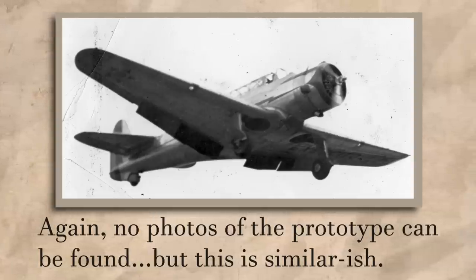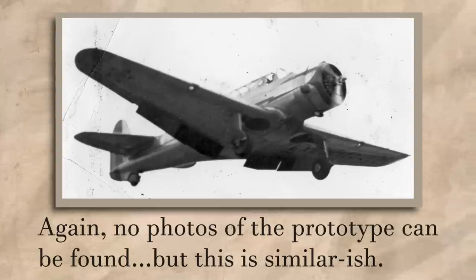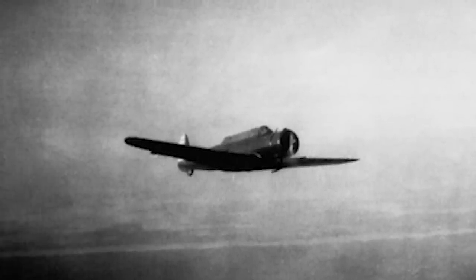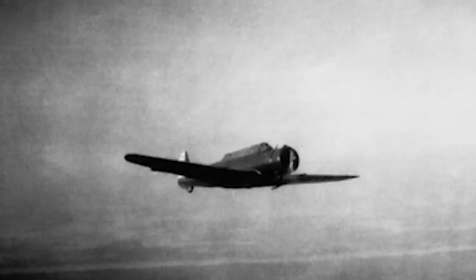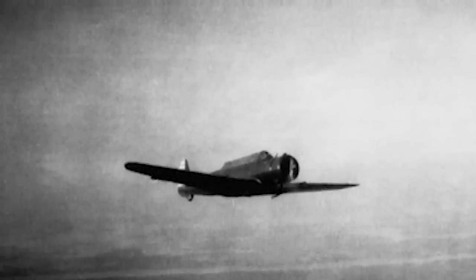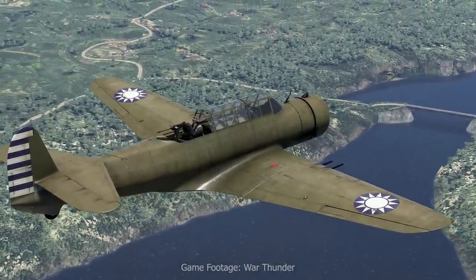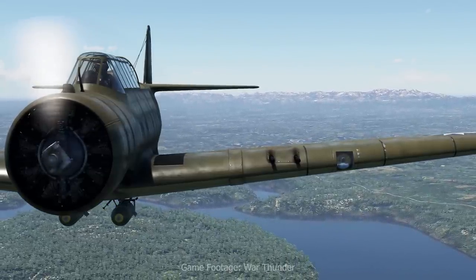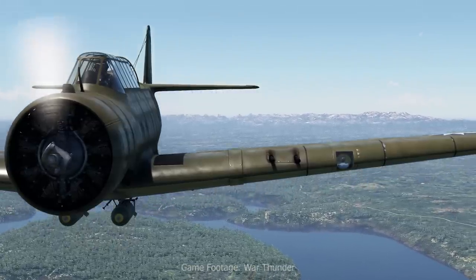Though Voltee had developed the V-11 with the Army Air Corps in mind, the first operator of the aircraft would turn out to be China. As the second prototype went through its evaluation trials, it received growing interest from observers from the Chinese nationalist government, and an order for 30 aircraft was eventually placed that year. The first was completed in December 1936, and the rest were shipped between July 1937 and April of 1938. All but the first were shipped without engines and assembled at either Shanghai or Tanggao. The engines — the 850-horsepower R-1820-62 version of the Cyclone — were purchased separately, resulting in the aircraft being designated as the V-11G.